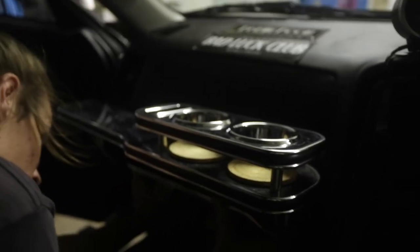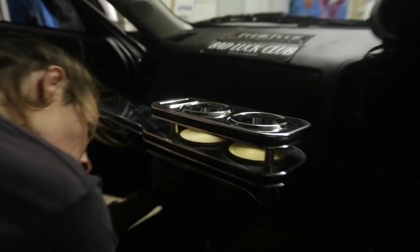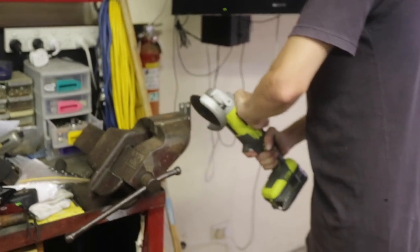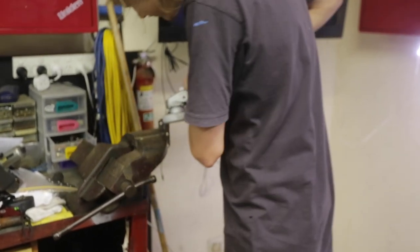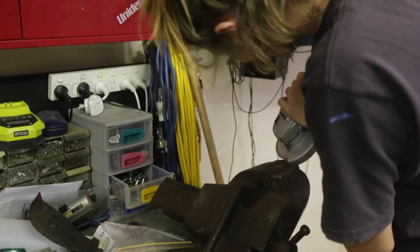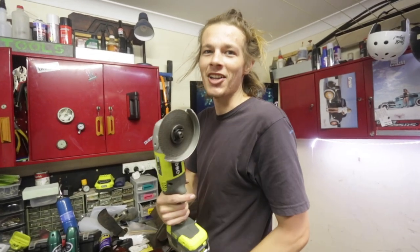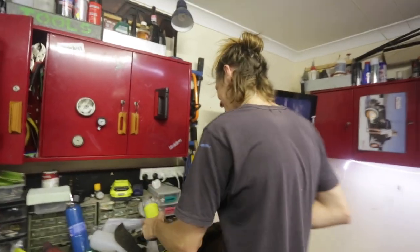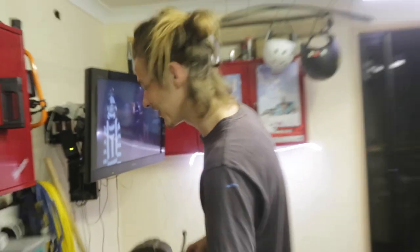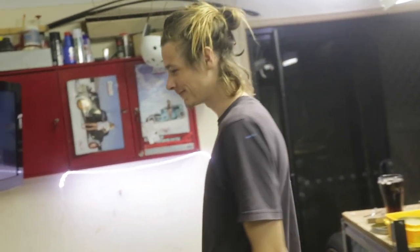Here's the mock-up. It's looking pretty good. It's sitting on those brackets but we're going to have to trim them down. Tech tip: don't use a cutting blade for grinding — it stinks so bad. Matt turns 26 tomorrow everyone — happy birthday! He's helping me fit the table to my car as his birthday present.